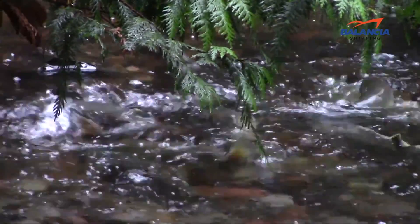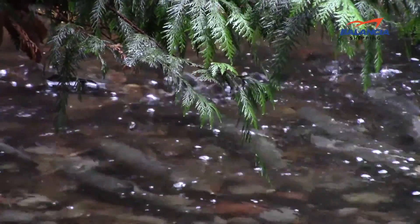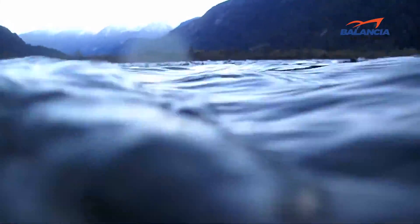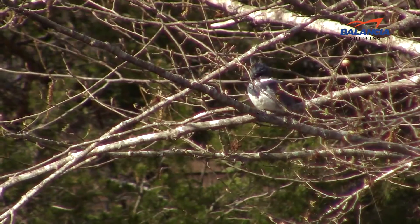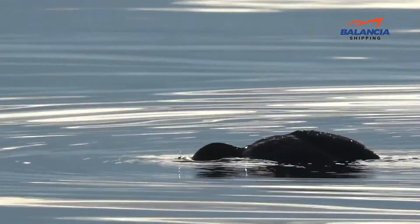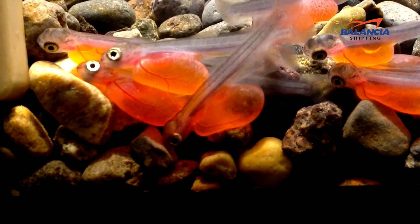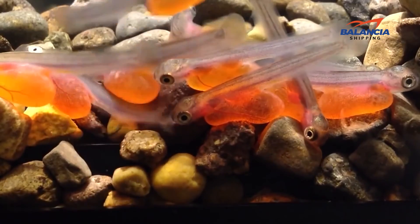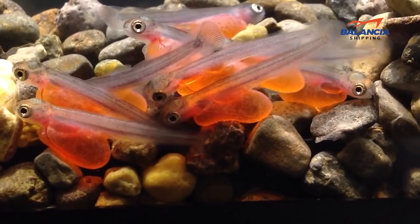Yet another reason for the salmon to swim high up the rivers is security. As mentioned, the deeper and wider a stretch of river is, the easier it is for predators such as bigger fish and birds to access it. The river stretches with gravel beds that salmon use to spawn in are usually extremely shallow, making it difficult or outright impossible for larger predators to reach.